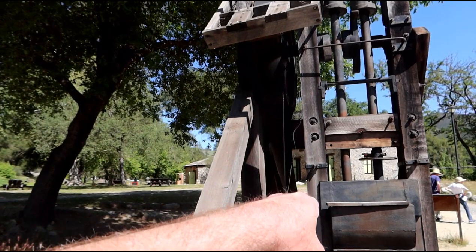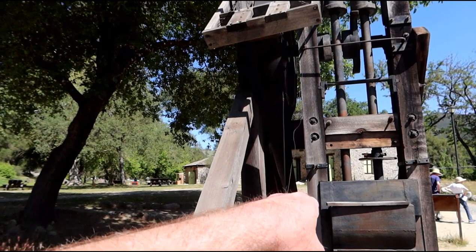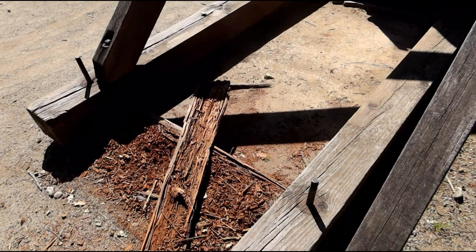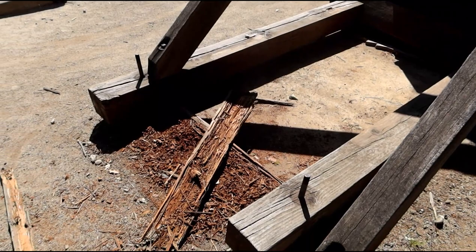It looks to me like the belt probably goes out to that side over there. And it looks like something got ripped off over here too. I don't know how this would have been powered. In a modern day it'd be a motor, but you remember this was the 1850s — they didn't have a whole lot of motors then.